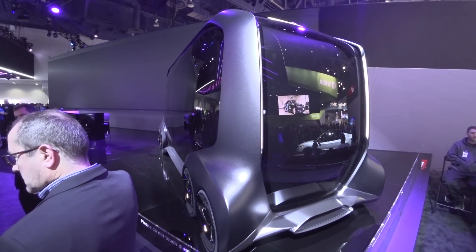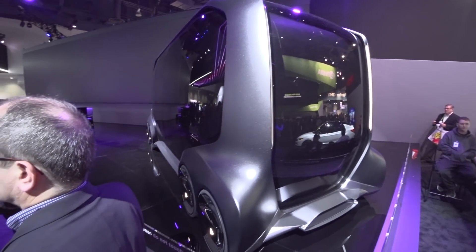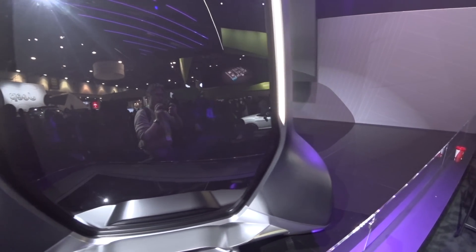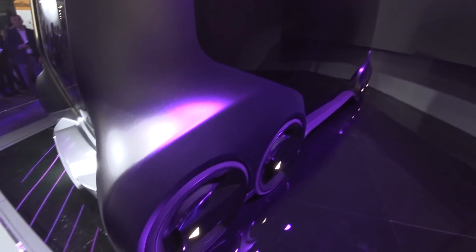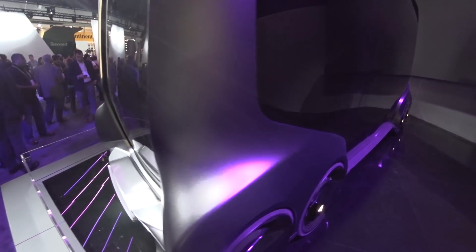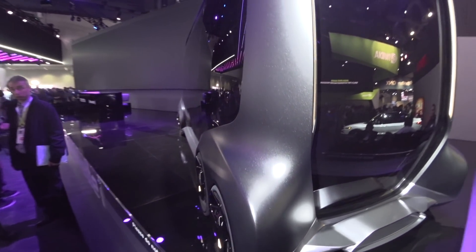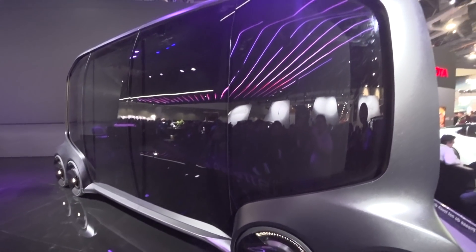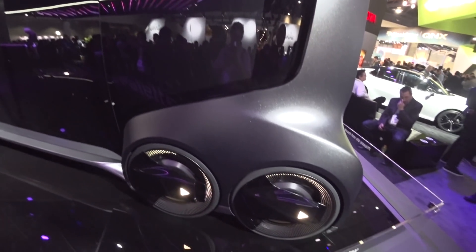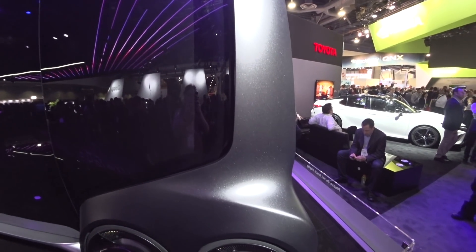Meanwhile, this is the Toyota stand, and they appear - I'm choosing my words carefully - to have brought, well, it looks like Darth Vader's invalid carriage. It's got lots of wheels, two in each corner, and it just sort of sits here looking threatening. Not a huge amount of information on it, either - it's sort of like, have a look at our mystery box. Very big, though. Probably got more get-up-and-go than our hired Kia Soul, if I'm honest. But its function and interior remain a mystery.